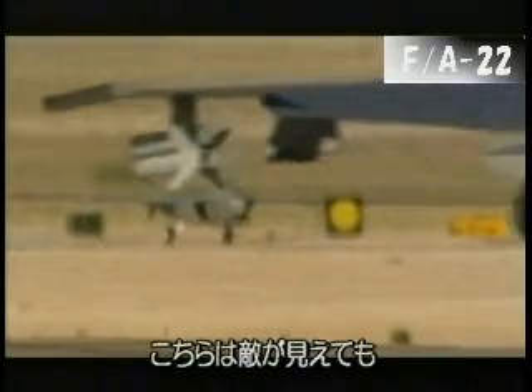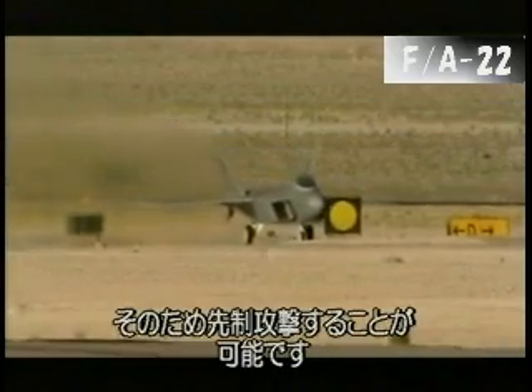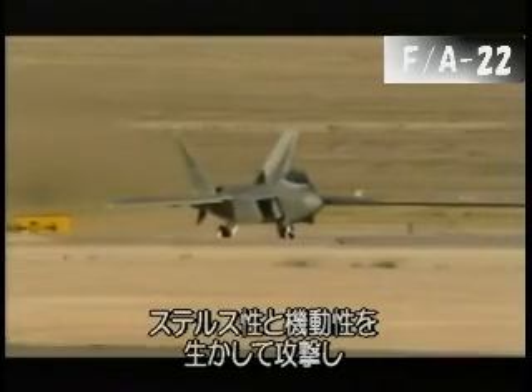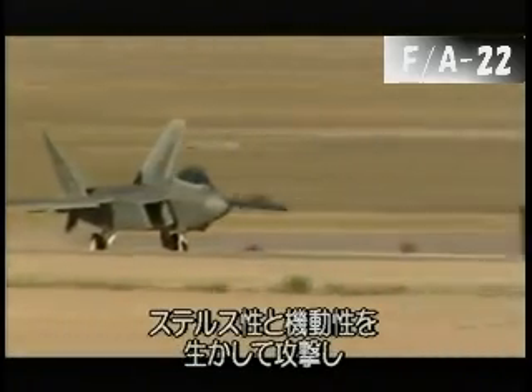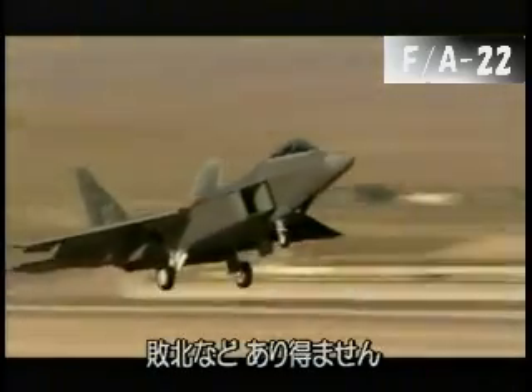The first thing with the Raptor is they don't see you. I see them, but they don't see me. So now if I need to, I can go ahead and engage them and make them go away. I can get into within visual range and with my stealth and capability to manoeuvre, very quickly I can attrit that threat and leave the area. So I lose a lot less heartbeats.